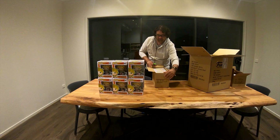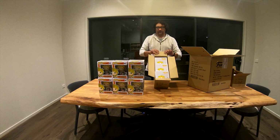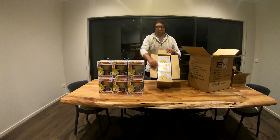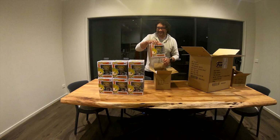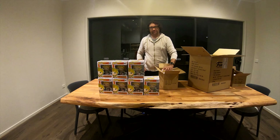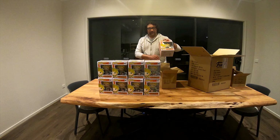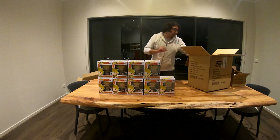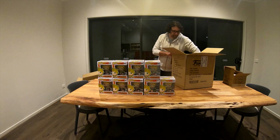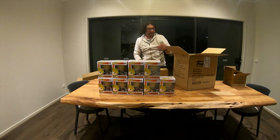Alright, another three boxes. These should be okay. Opening them — regular, regular, regular. And now this is the last of the 12.